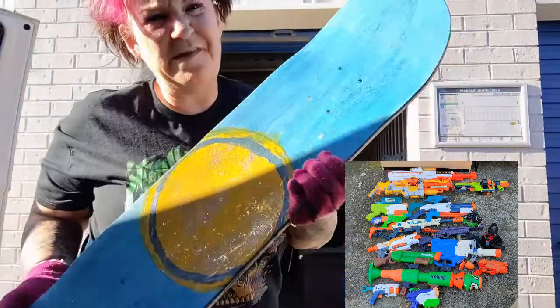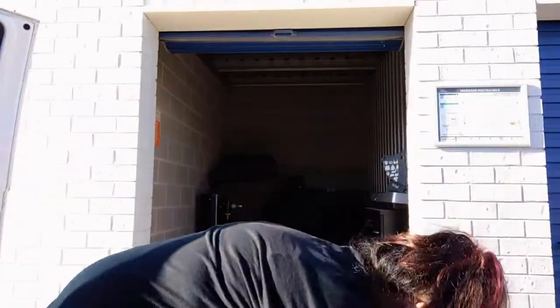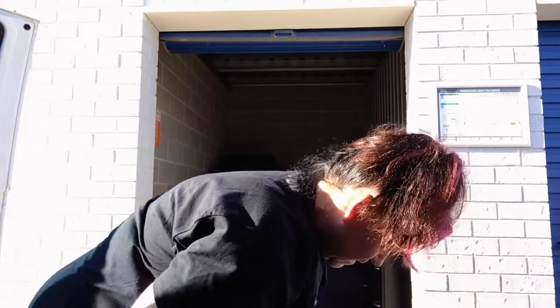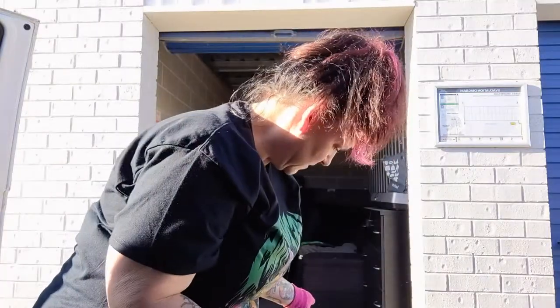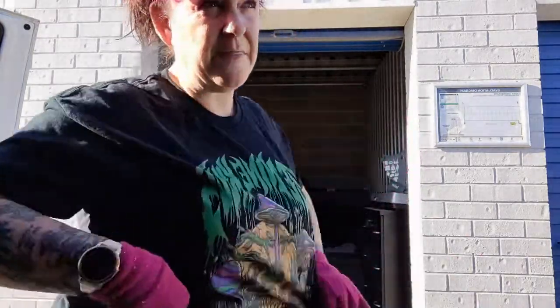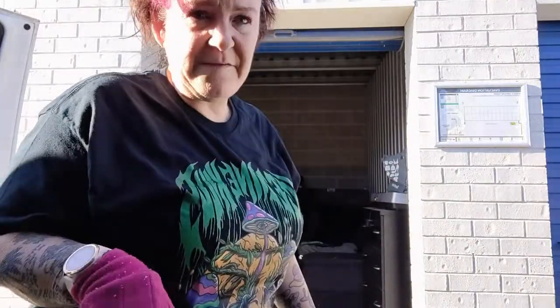There's a skateboard that looks like it was starting to be decorated. This whole box here is filled with Nerf guns. We can probably get about 50 bucks for this whole box. And don't forget, this cost me $11 — and this is the first locker, then there's another locker over that side. So I can probably get about 50 bucks for these Nerf guns alone.